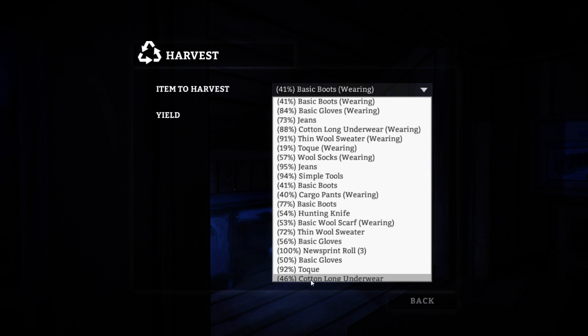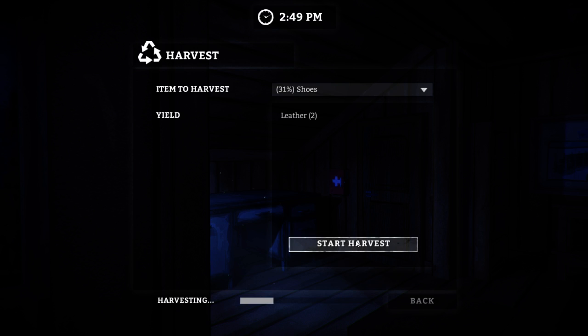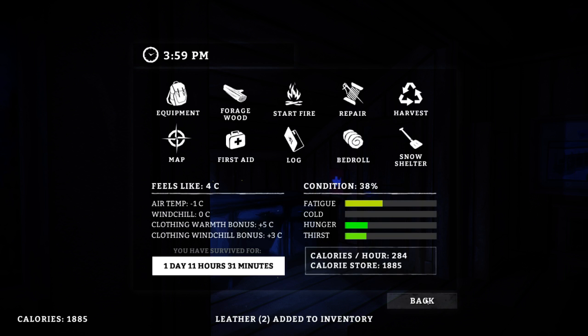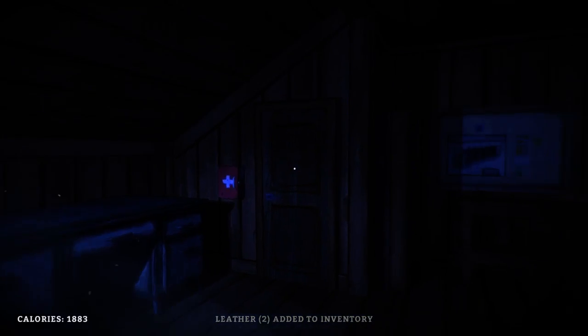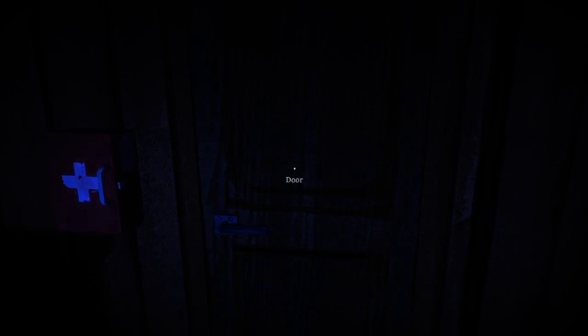I think I might harvest these basic boots. We got quite a few things actually that I should consider harvesting. Let's go ahead and get some leather from these shoes — we're probably not gonna wear those. I don't necessarily want to spend a ton of time in here, though. I'd like to be able to use my time to try to find somewhere else to stay and get some more resources. I'm not really starved on resources, though. I could stay here for the night — that's not a terrible idea.